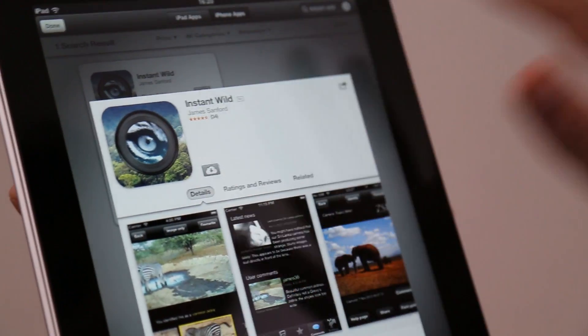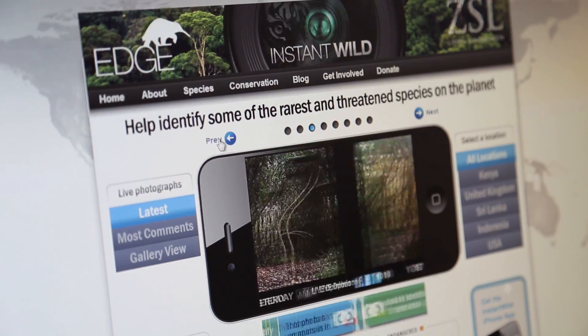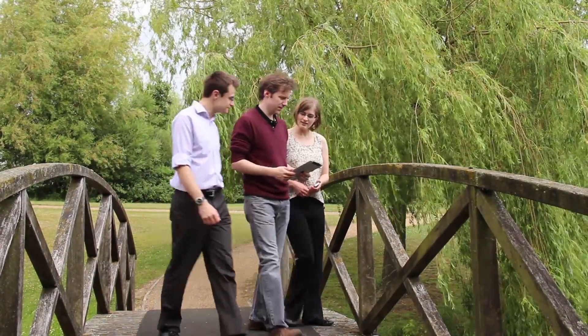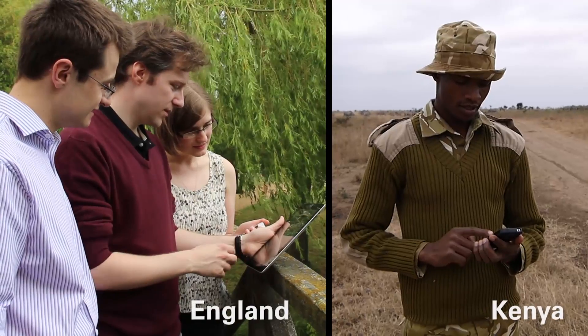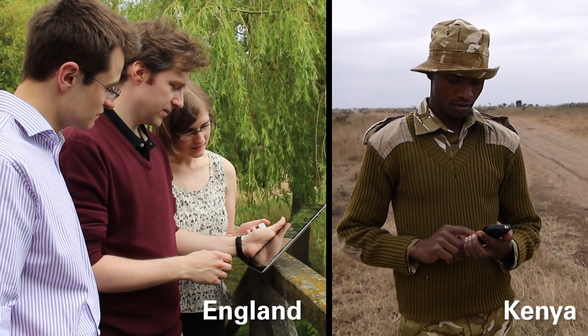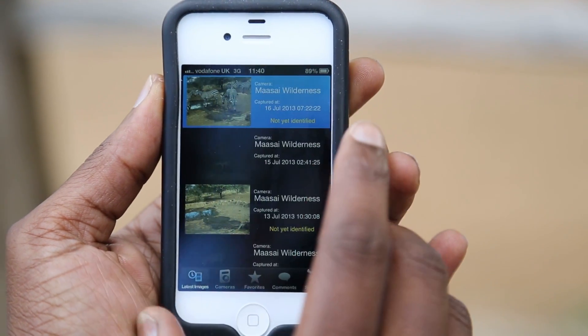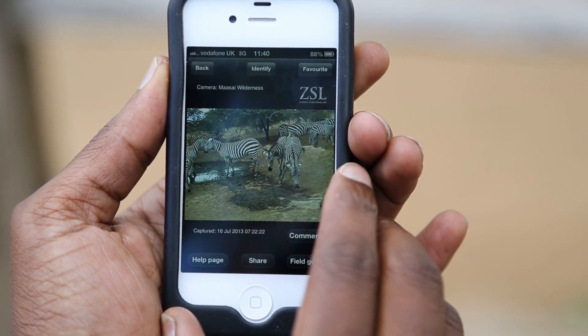People can really help out by downloading the Instant Wild app and visiting the Instant Wild website. There they will be able to see up-to-the-minute images from these remote locations and then use the species bar to identify the animals they see in those pictures. Already we've had people identify animals that were thought to be extinct.